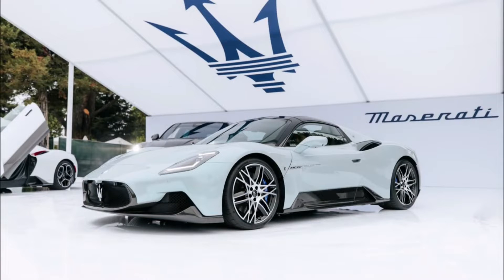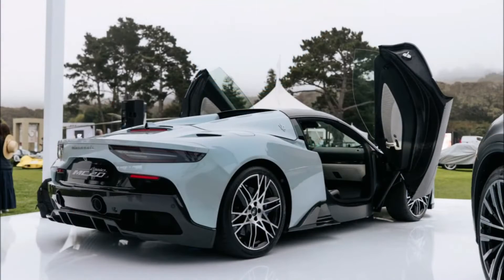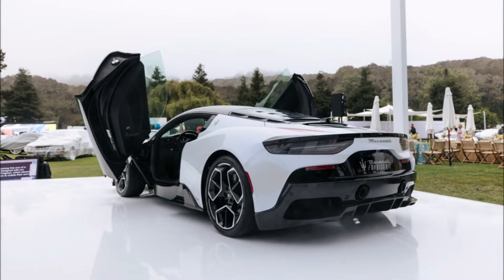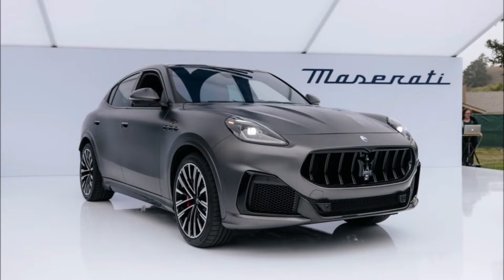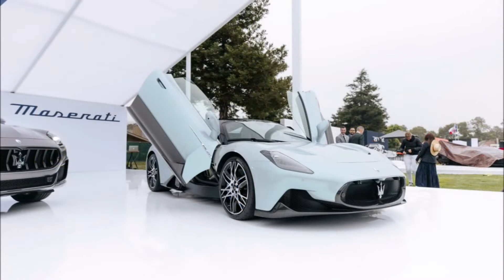Welcome back to the channel — Monterey Car Week continues to get better with the new Maserati MC20 Cielo Spider making its debut in North America at the Quail Motorsports Gathering in California. It's a prestigious automotive event during Car Week and a major part of the integral motoring culture in the United States, making it the ideal setting for Maserati to share the open-top version of their new super sports car.